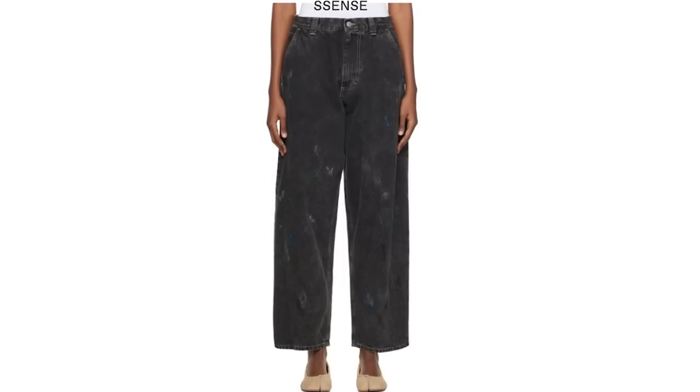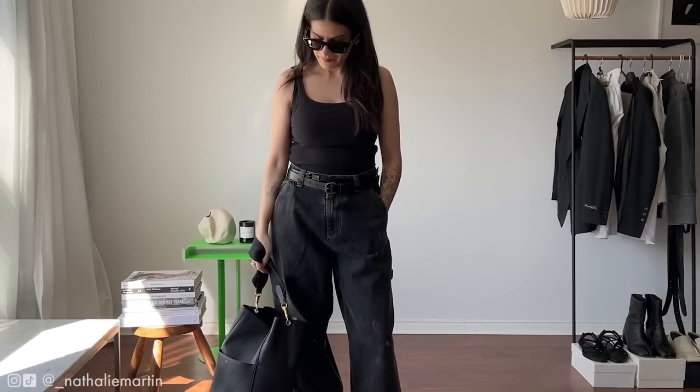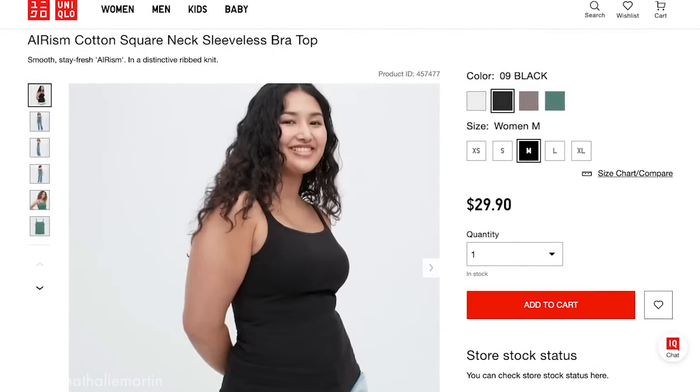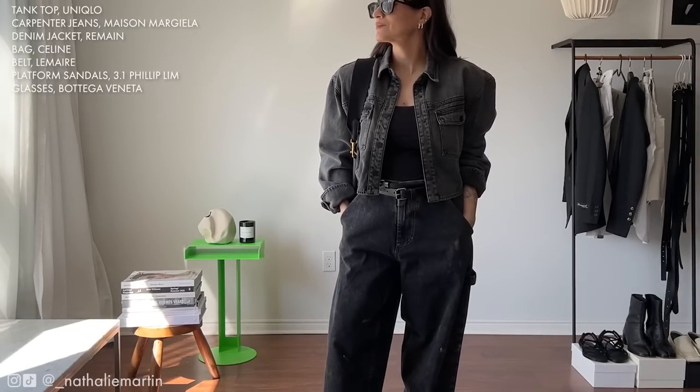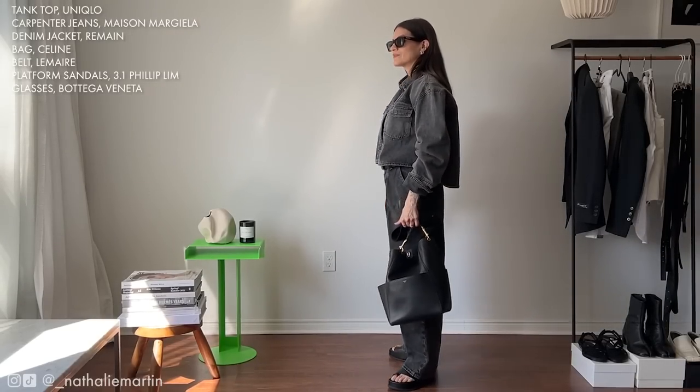Another trend I'm very much into for spring and summer is cargo and utility pants. I recently picked up these Maison Margiela carpenter pants — the details are spectacular, especially the subtle paint splatters throughout. I like wearing my cargos with platform sandals since platforms are something we'll be seeing a lot in spring/summer 2023, and this Philip Lim pair is so comfortable, like walking on little clouds. For the top I opted for a basic Uniqlo tank with a built-in bra for about $30 — the support is actually really good even for larger busts. I'm wearing a size small.